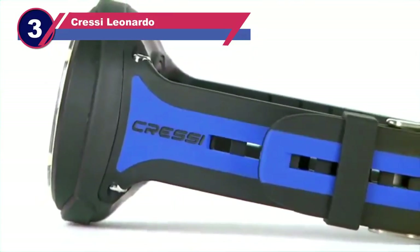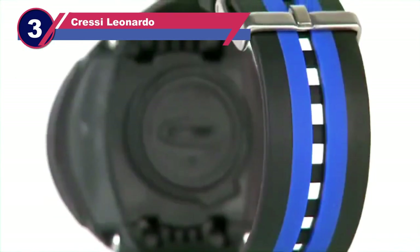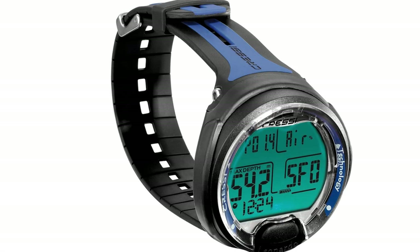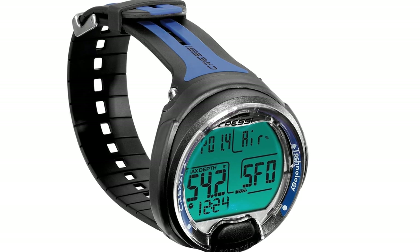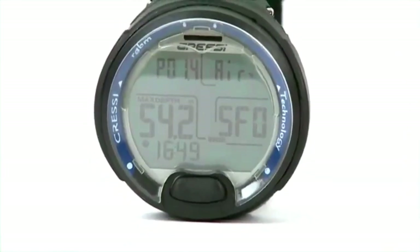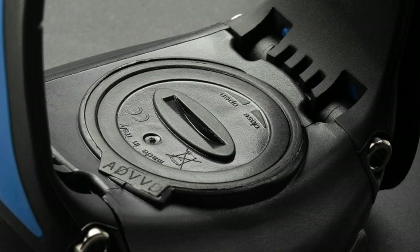Number three: the Cressi Leonardo dive computer watch. Despite common misconceptions about diver safety, our lives are indeed at risk underwater. The Cressi Leonardo dive watch has proven to be a valuable asset, significantly easing responsibilities as a diver. The watch's one-button interface simplifies dive management, promoting user-friendliness crucial in the challenging underwater environment.